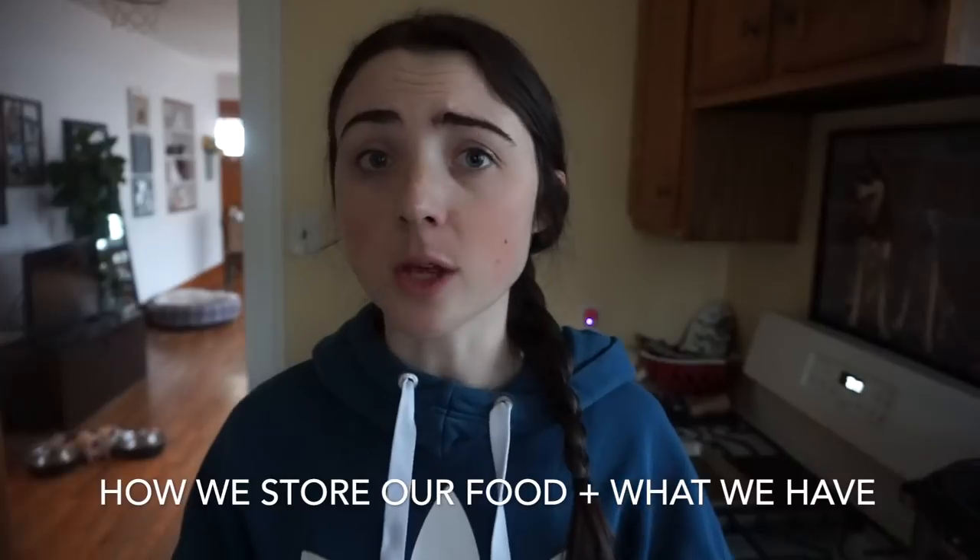Good morning and happy Wednesday! In today's video, showing you guys a little fridge and freezer tour, maybe a little kitchen and house tour — MTV Cribs style.